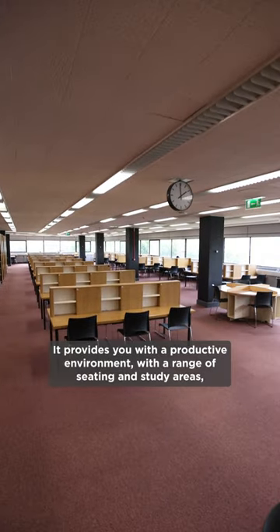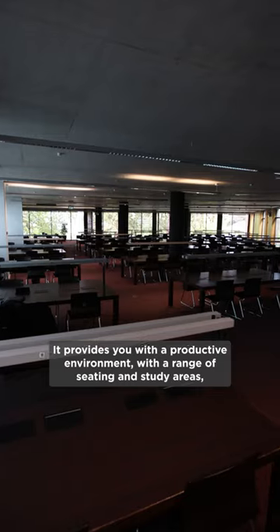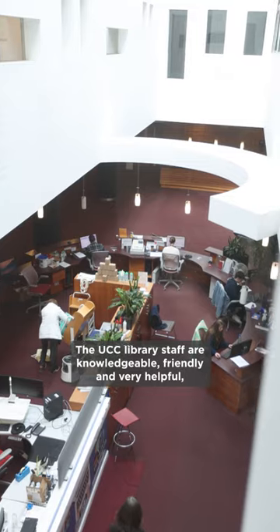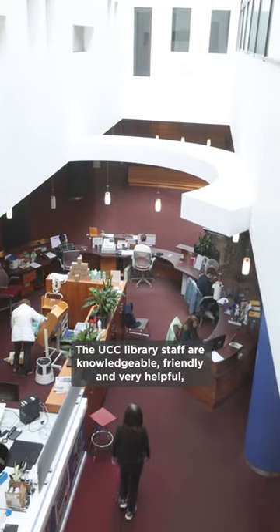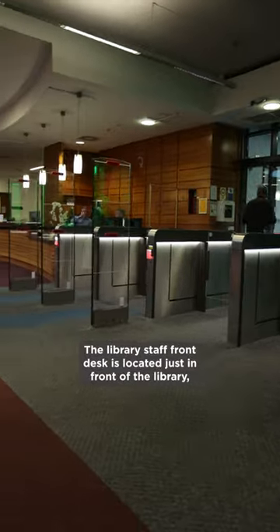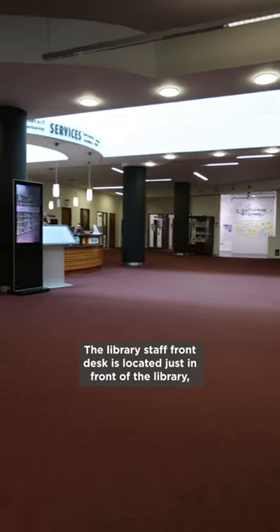It provides you with a productive environment with a range of seating and study areas, as well as numerous group study rooms for projects and collaboration. The UCC Library staff are knowledgeable, friendly and very helpful, so feel free to pop in with any questions or queries you might have. The Library staff front desk is located just in front of the Library when you enter.